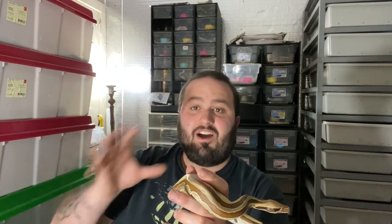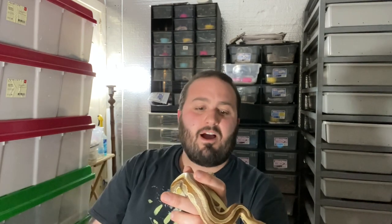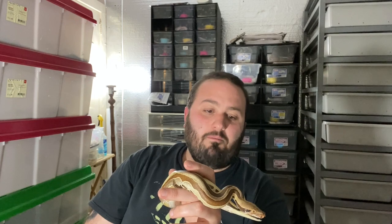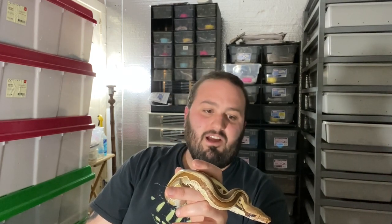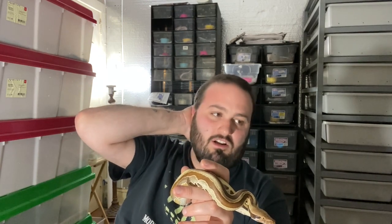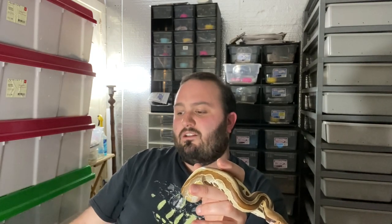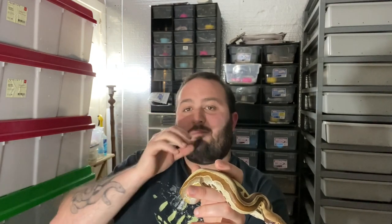Do your research — find a species that fits what you're after, or at least is close enough where you can compromise and make it work for both of you. Don't take a species that wants to hide and try to put it on display — it just doesn't work. Don't take a species that's really active and put it in a small cage, or a species that craves security and put it in a big open glass enclosure. You're thinking from your perspective instead of the animal's — it should always be about them first. There's nothing wrong with having desires, just pick an animal that fits with those.